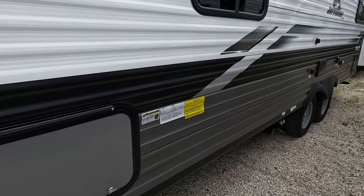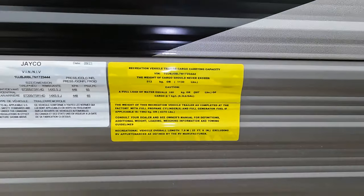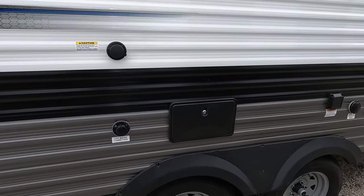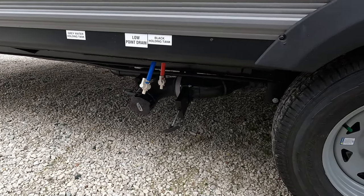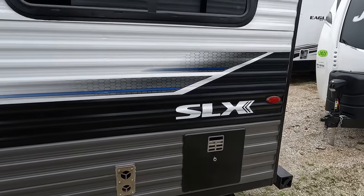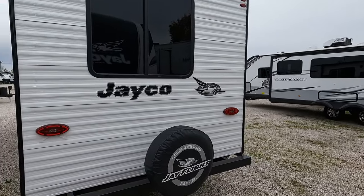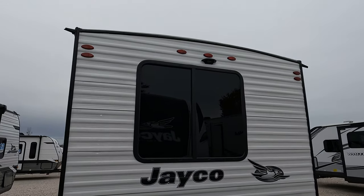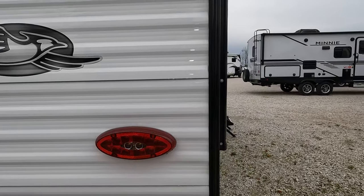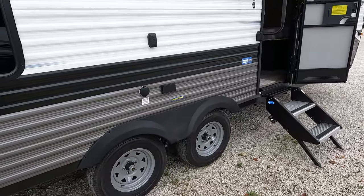I'll let you look at the weights on here — looks like you're at 4,370. Exterior shower and dumps are all right here, pretty straightforward. And then there's that SLX branding like I mentioned before. The back tire even comes with a cover, of course.